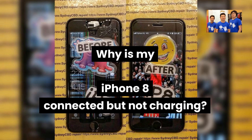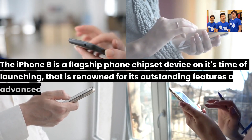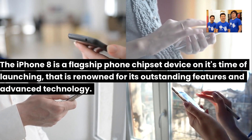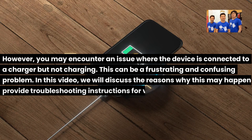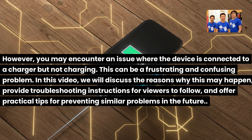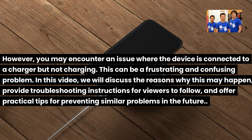Why is my iPhone 8 connected but not charging? The iPhone 8 is a flagship phone, renowned for its outstanding features and advanced technology. However, you may encounter an issue where the device is connected to a charger but not charging. This can be a frustrating and confusing problem.